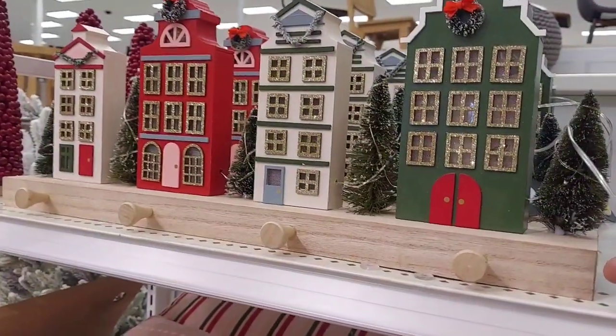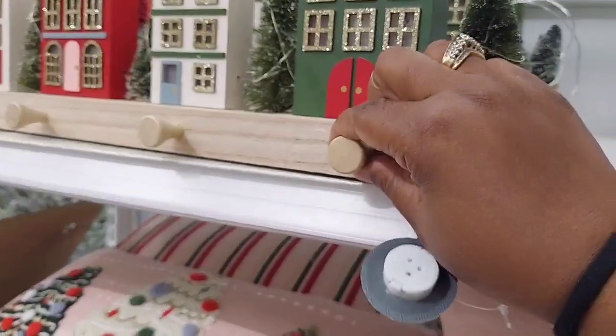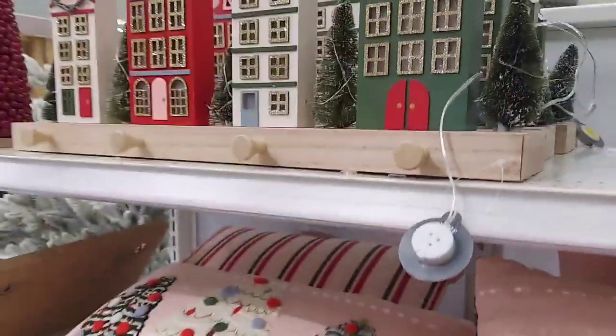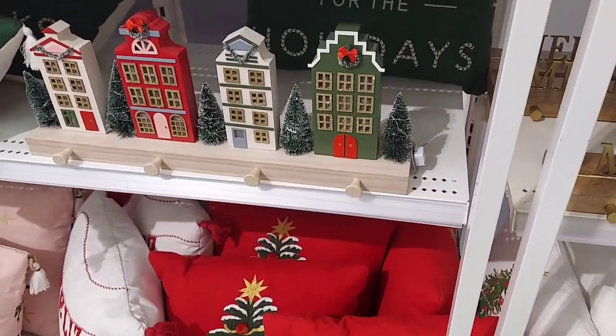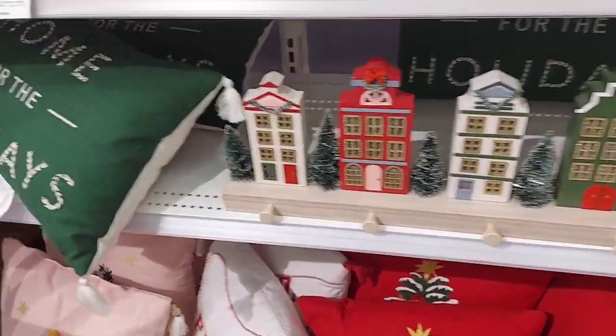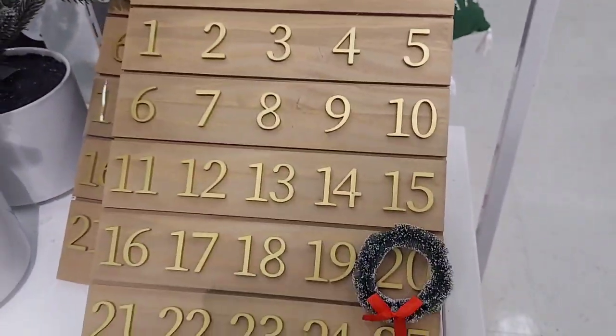Oh, that's cool — I like that. You could probably put stockings on here, that's cool. Yeah, I like that. They also have a countdown, which is nice too.